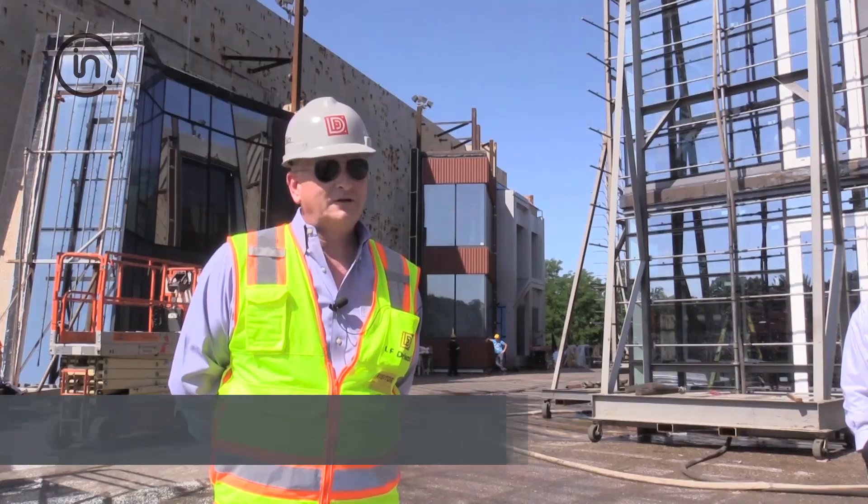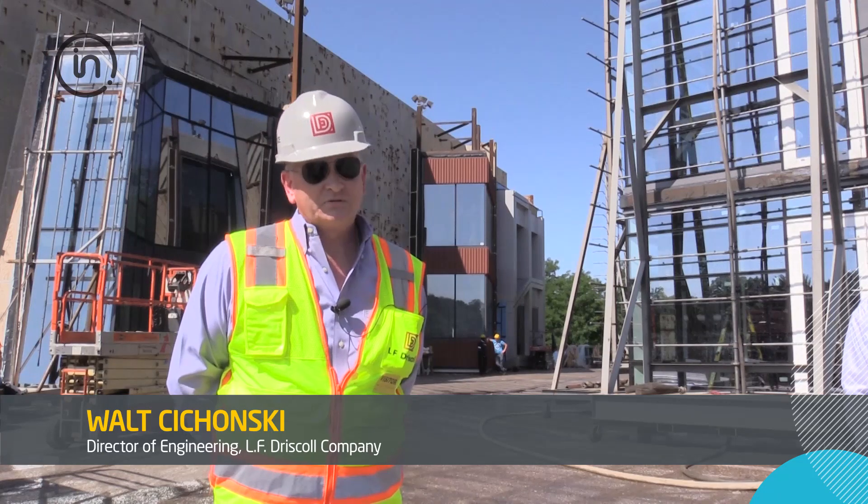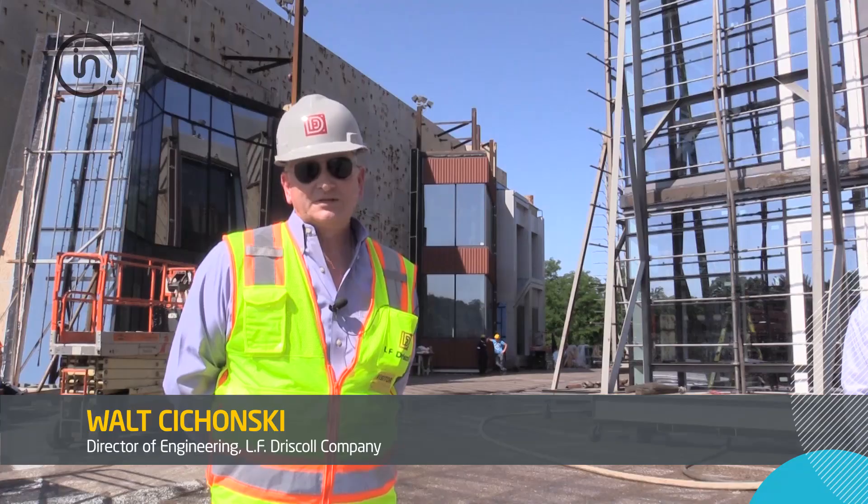I've spent my entire career in glass and glazing and metal, so now I've been doing this for over 40 years and Intertech architectural testing has been a part of that.